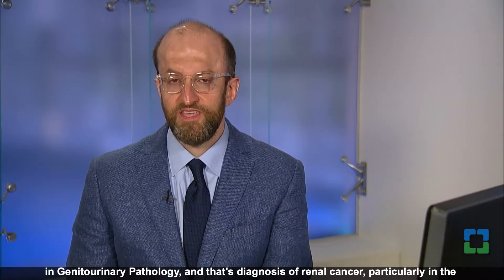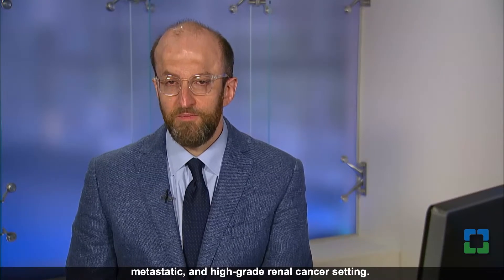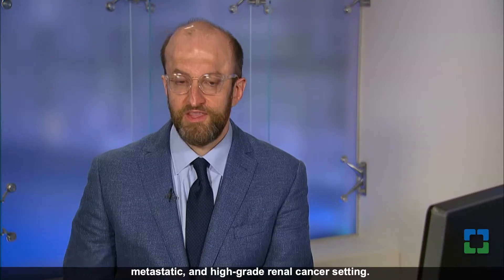Hi, I'm Sean Williamson. I'm the director of genitourinary pathology here at the Cleveland Clinic and today I'd like to talk about a topic that can be a bit challenging in genitourinary pathology — that's diagnosis of renal cancer, particularly in the metastatic and high-grade renal cancer setting.